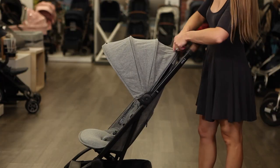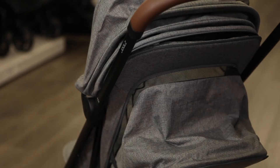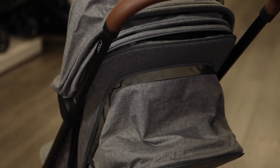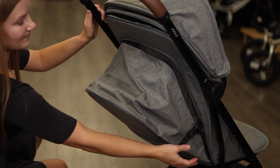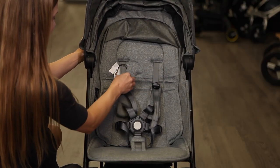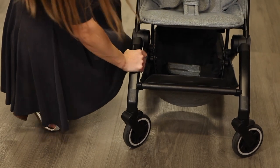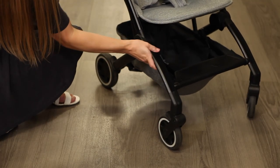A zip-out canopy extension provides sun coverage and airflow through the mesh panels, with additional ventilation when the stroller seat is reclined. The patented comfort seat provides support for your child's neck and back at every recline angle, and a no-rethread harness is easy to adjust as your child grows. All-wheel suspension ensures a smooth ride, while lockable front wheels can swivel for flat surfaces or lock for bumpy roads.